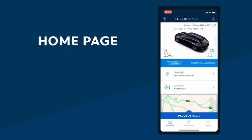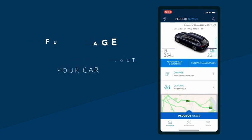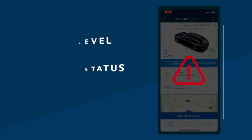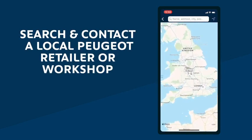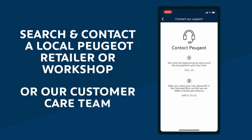From here, you'll be able to see essential data about your car — handy stats like fuel level and charge status. In the event of any technical issues with your car, an alert will be displayed on the homepage. You can also easily search and contact a local Peugeot retailer or workshop, and reach our customer care team.